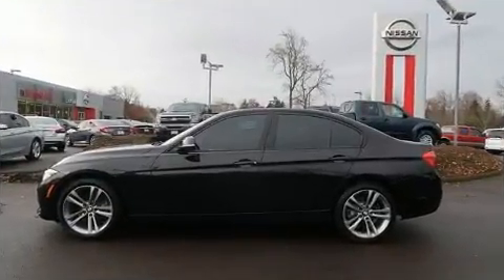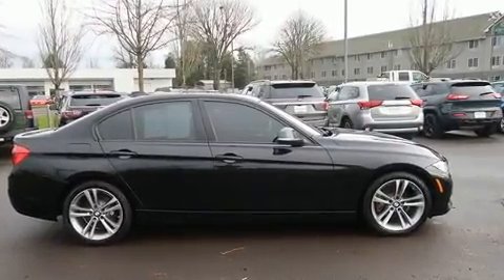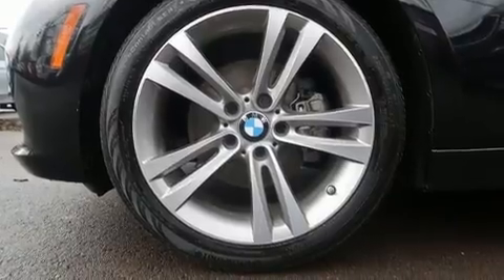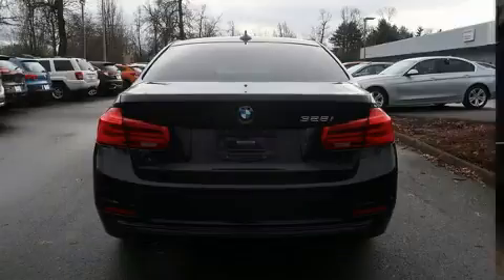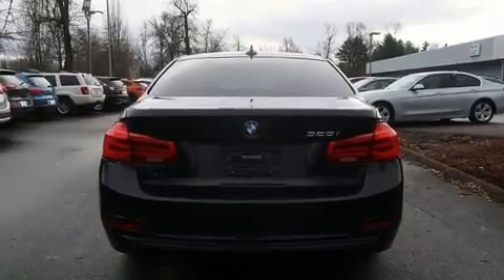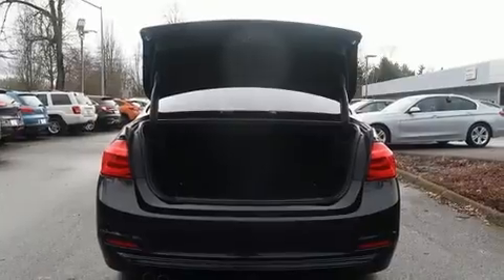All of the premium features expected of a BMW are offered, including front and rear reading lights, adjustable headrests in all seating positions, turn signal indicator mirrors, and a split-folding rear seat. Everything is where it ought to be, from the dashboard controls to the door locks and window controls.